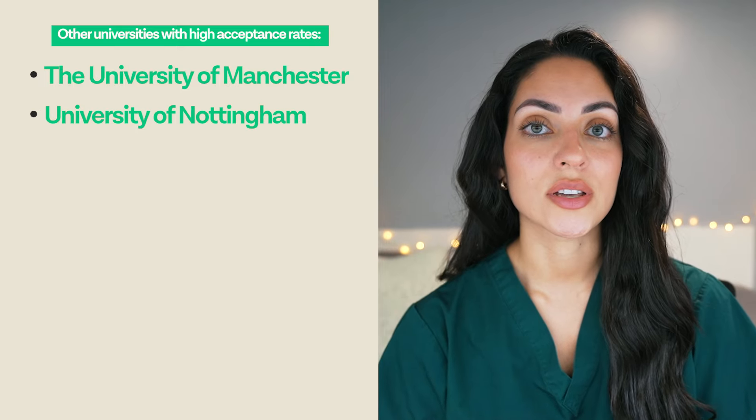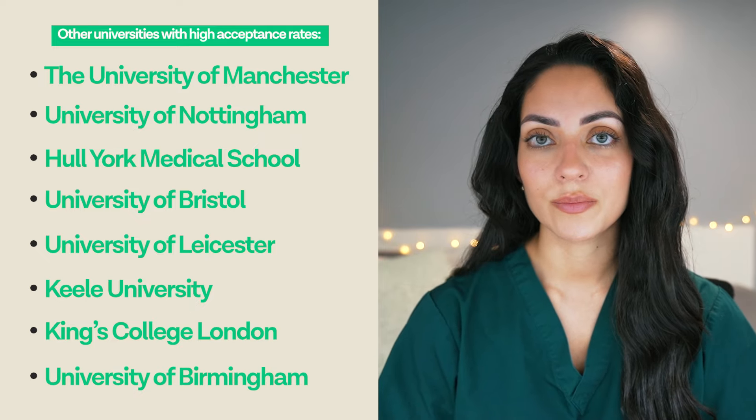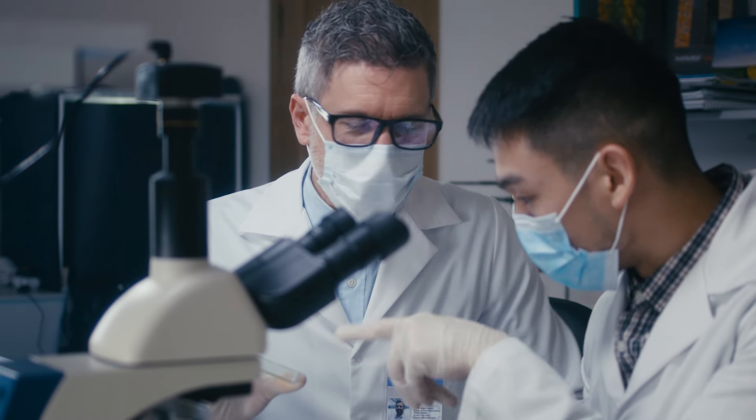It is important to consider other factors too when selecting a university, for example, course differences and location. If you want to know more about all the other factors you should consider when applying to medical school, then check out this video here. Other medical schools with high acceptance rates include Manchester, Nottingham, Hull York, Bristol, Leicester, Kiel, King's College London and Birmingham. These medical schools tend to have very large cohort sizes, which plays into why acceptance rates are elevated. This is important to consider when thinking about how much one-to-one support you need from your teaching and how large a class is too large for you to work in.